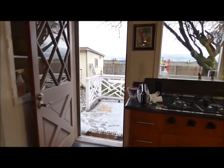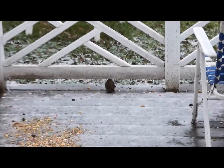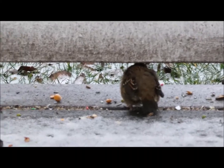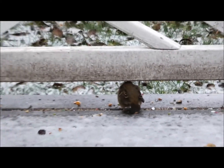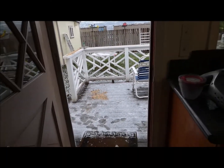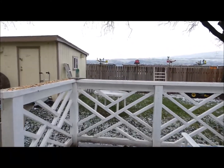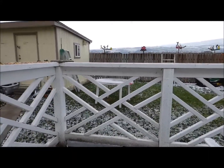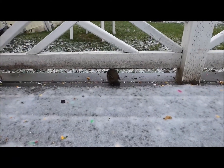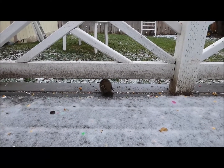Check out this little bird out here. I'm not sure if it's hurt — is it cold? He's not very afraid of me. Let's go take a look at him. Hey little bird, what you doing there baby? You don't look like you're doing very well.